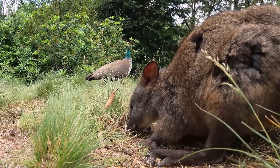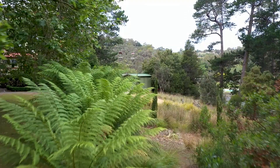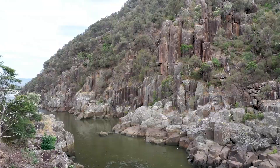Even better, this reserve hosts a wide variety of wildlife, and you may be lucky enough to see wallabies and possums as they move around in their natural habitat, surrounded by breathtaking views of the countryside. You should also know that the history of the Cataract Gorge Reserve can be traced to the 19th century, and you'll get to hear all about this when you visit. After exploring the reserve, you can find a tranquil spot to just sit and admire the surroundings.